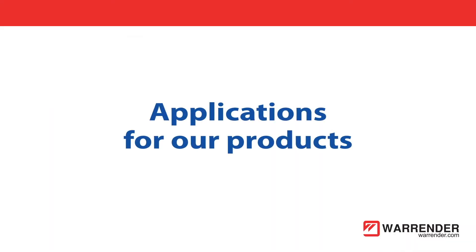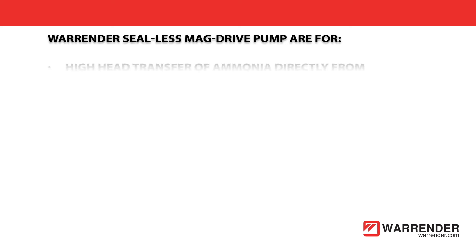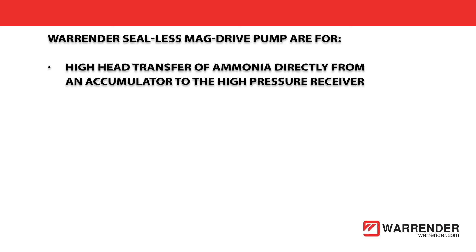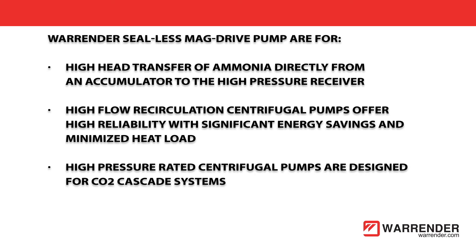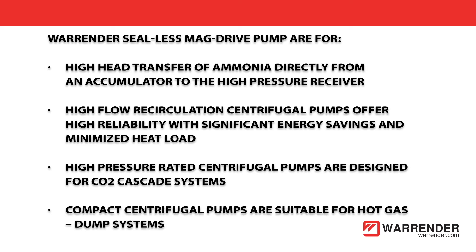Warrender sealless mag drive pumps meet four requirements: high head transfer of ammonia directly from an accumulator to the high pressure receiver; high flow recirculation centrifugal pumps offering high reliability with significant energy savings and minimized heat load; and high pressure rated centrifugal pumps designed for CO2 cascade systems.